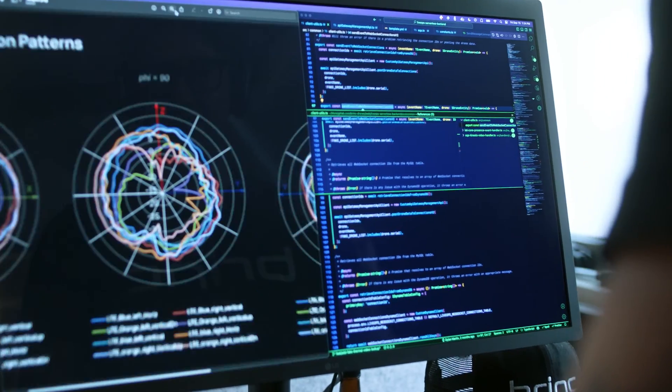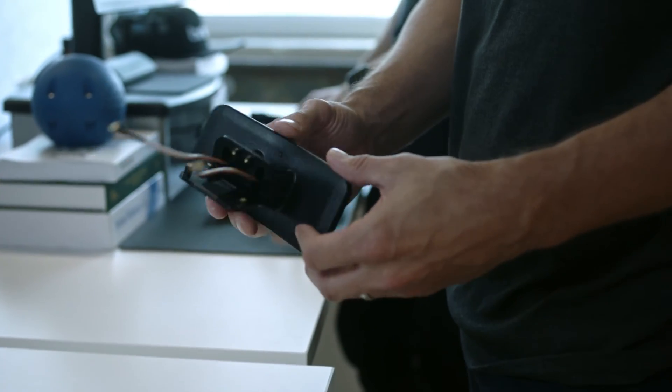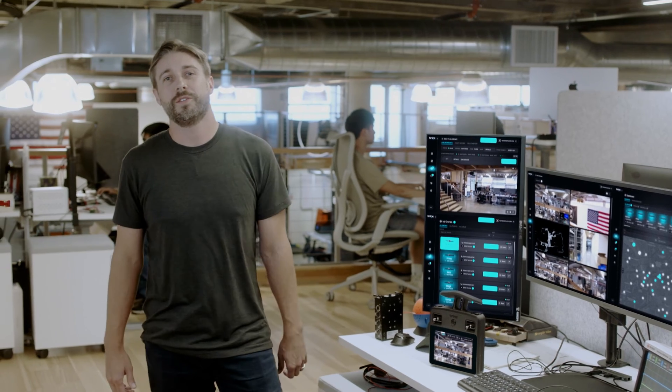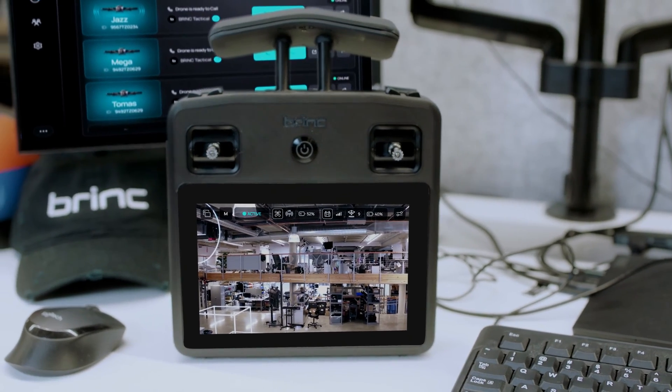We've also designed a new antenna solution to improve data transmission over both cellular and local mesh networks. Coupled with a powerful directional antenna on the controller, we can maintain connectivity when flying through complex indoor structures or at significant range. With our new pilot UI, users can toggle between camera feeds and a 3D point cloud from the drone's LiDAR sensor. Operators can also filter this data to generate real-time 2D floor plans.